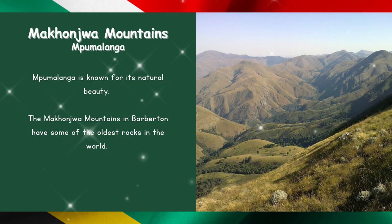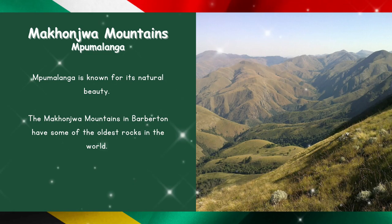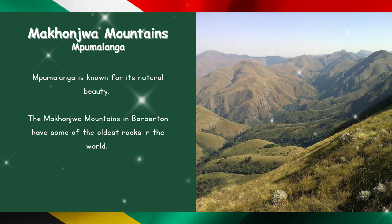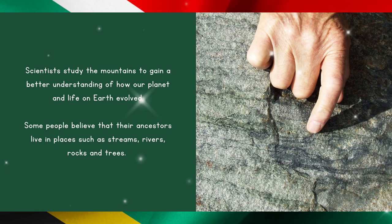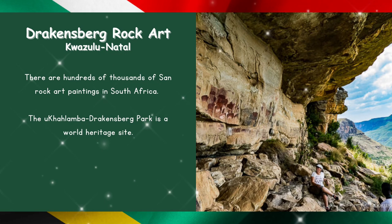Makhonjwa Mountains in Mpumalanga. Mpumalanga is known for its natural beauty. The Makhonjwa Mountains in Barberton have some of the oldest rocks in the world. Scientists study the mountains to gain a better understanding of how our planet and life on Earth evolved. Some people believe that their ancestors live in places such as streams, rivers, rocks, and trees.